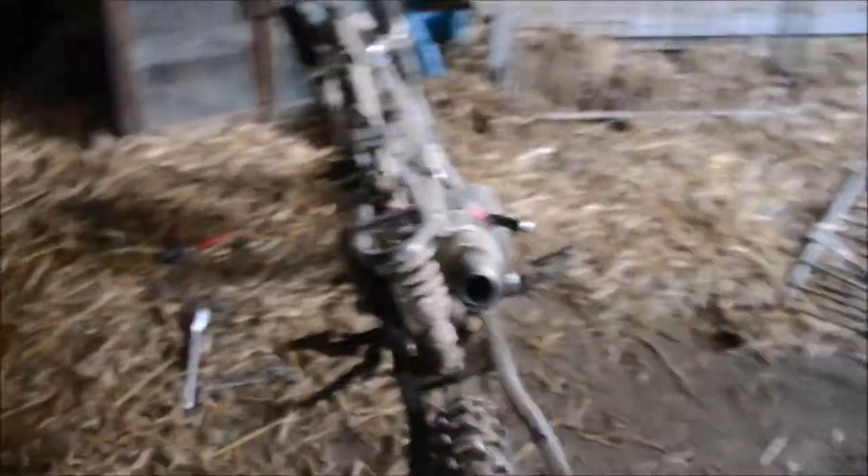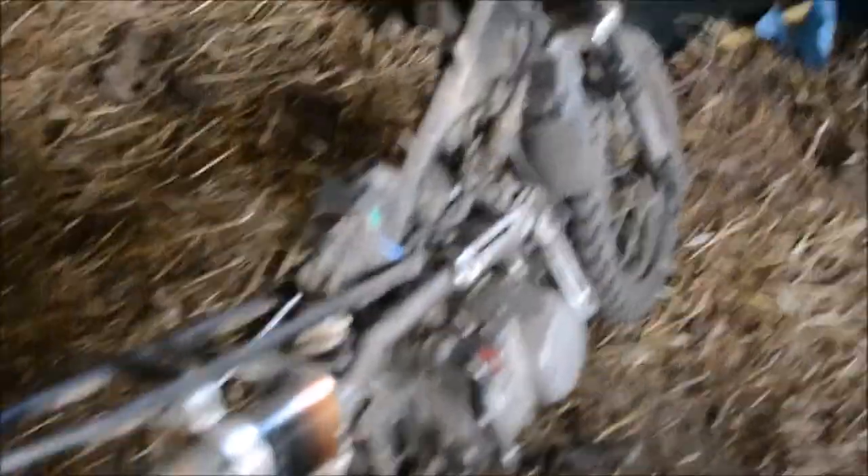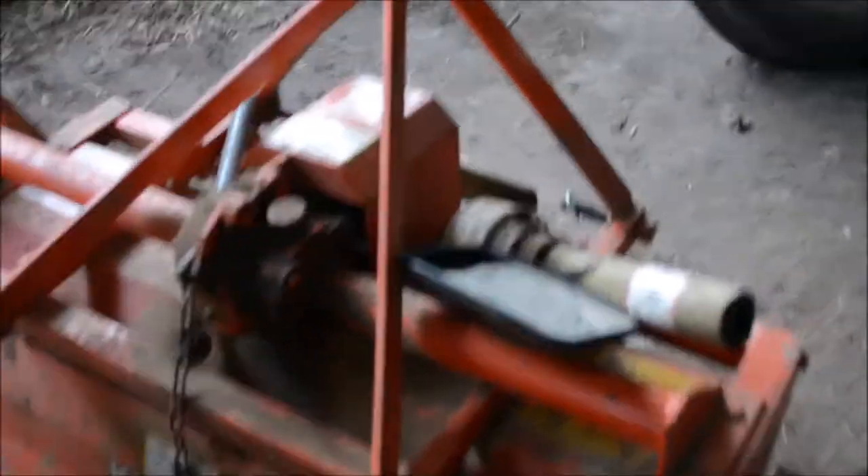Over here we've got our Vicon fertilizer spreader - slash grass spreader, slash whatever you want to spread with it. We haven't used this yet, we haven't really needed to. We've got to fix it up a bit - it's got a few cracks in it from the previous owner. This will come in handy when we're spreading new grass seed, which hopefully we'll be doing this year in the autumn - probably plowing a few fields up and putting new grass seed in to get some better stuff off it. Here's my 125cc Welsh pit bike, currently got problems with the carb.